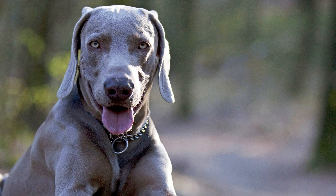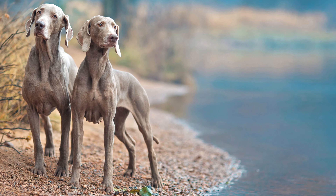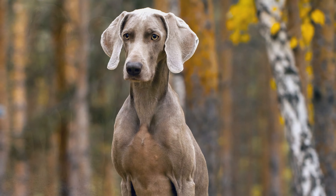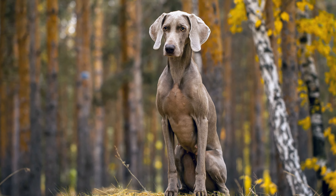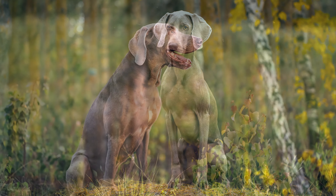Also known as a grey ghost, the Weimaraner is a large and heavy hunting dog, which has been bred for about 100 years without crossbreeding. It is thought the striking-looking dog descended from Chiangi dogs, or from the St. Hubertus hound, which descended from the Bloodhound.